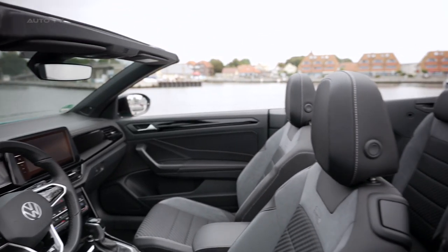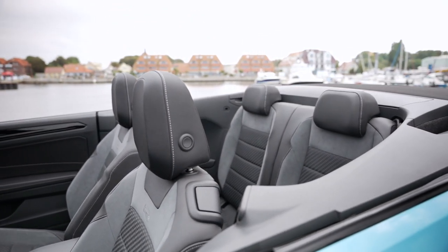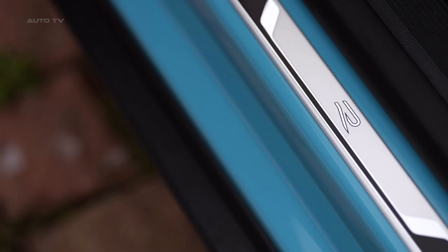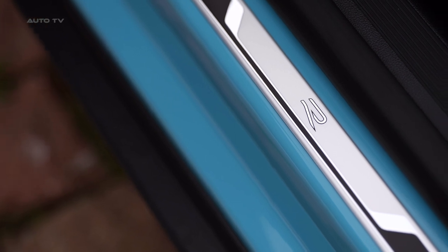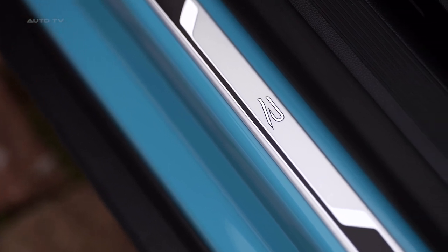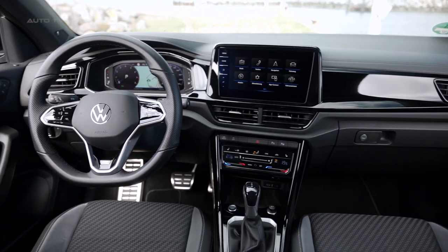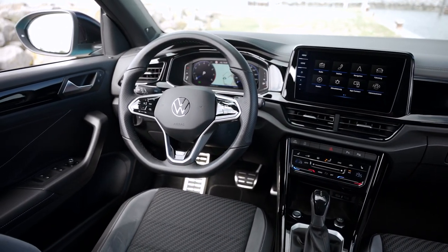The car's interior has been improved since the initial launch of the T-Roc, with Volkswagen addressing some of the criticisms about the quality of the materials. The dashboard is now soft-touch, and the hard, hollow door trim has been replaced with fabric as standard or fake leather in upper specs. However, not all changes have been positive.